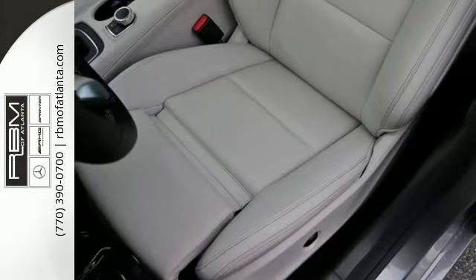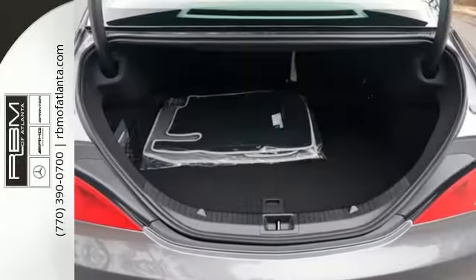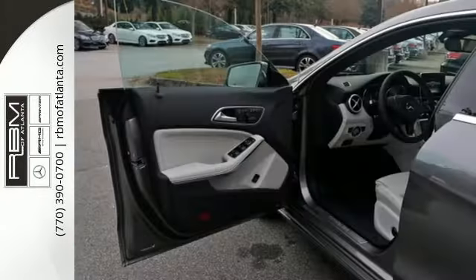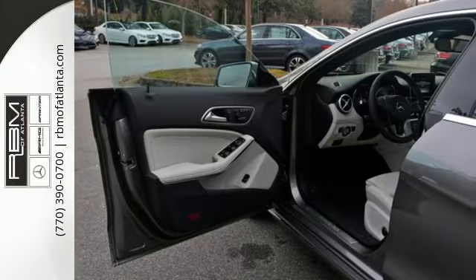And still there's more to impress, including the powerful and efficient 2.0-liter turbo engine, 7-speed DCT dual-clutch automatic transmission, Dynamic Select, and the Eco start-stop system.